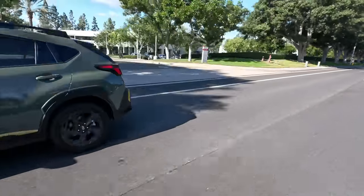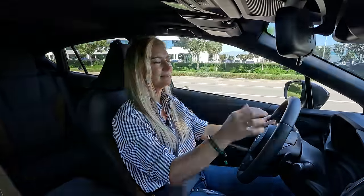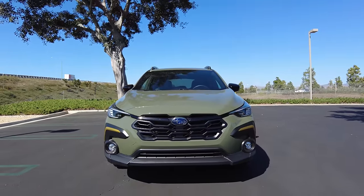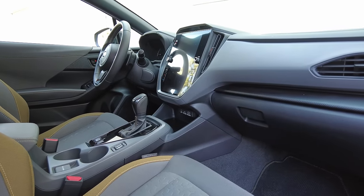A hybrid would also be a big plus, but we don't really have that to talk about right now. Here's my biggest gripe: no manual or automatic transmission — just a CVT.